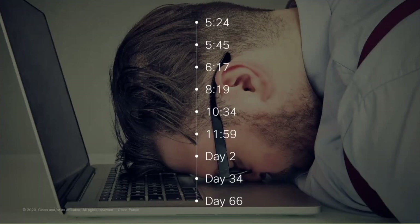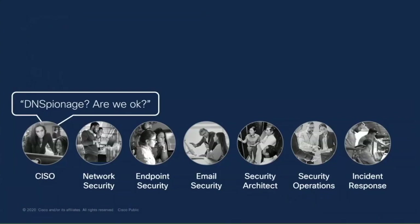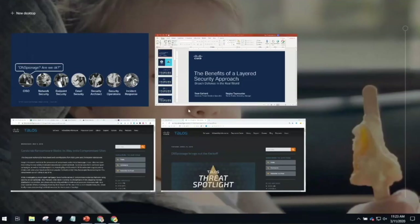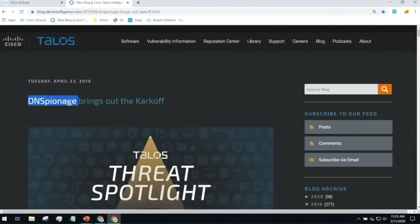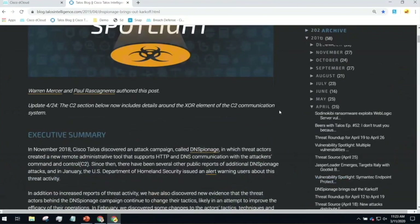If we go back to this question — DNS espionage, are we okay? — let's do our first demo and really dig into what it would take to understand that. Here I've Googled 'DNS espionage' and come to a Talos blog post. Talos is our security threat intelligence group here at Cisco. I've done the starting work — I've Googled it, and I'm going to read this very in-depth blog post. It's got a bunch of screenshots and I've got to scroll through to understand all of this.